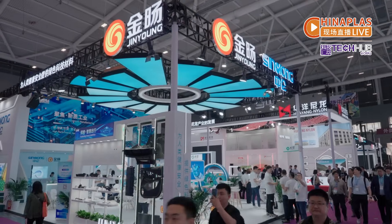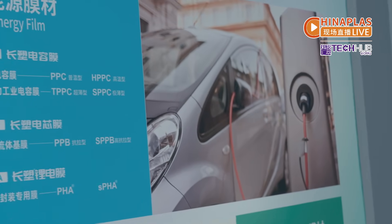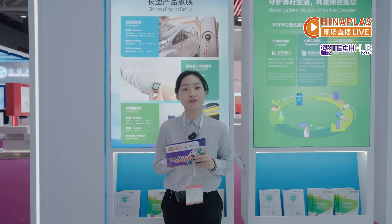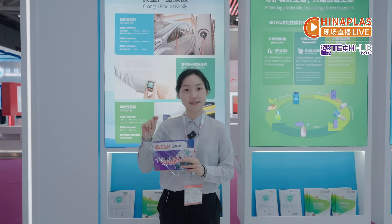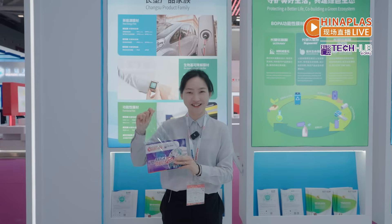At the same zone, local material supplier Sino-Long Neu Materials shows its PHA new energy film for energy storage for drones. PHA is the core material for lithium battery packaging. It is wear-resistant, puncture-resistant, and impact-resistant — it is really strong.